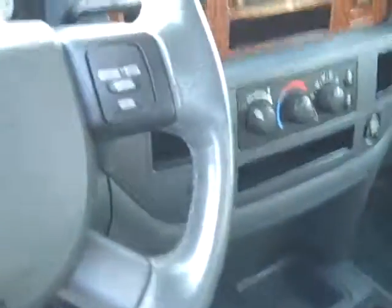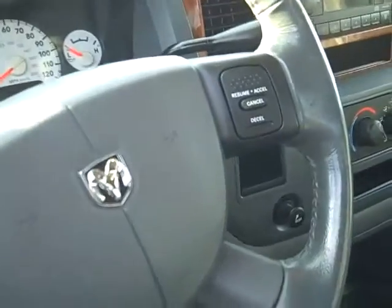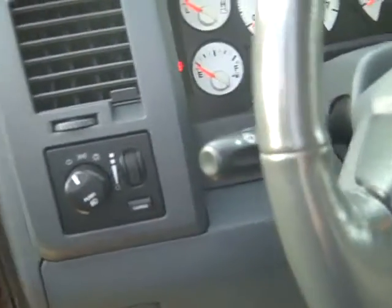There's a trailer tow button. You have the cruise controls on the steering wheel, and the tilt wheel is down below here.